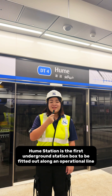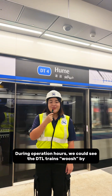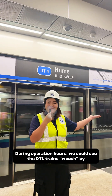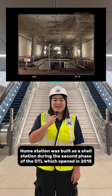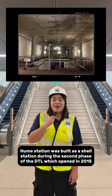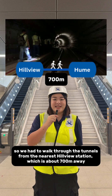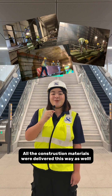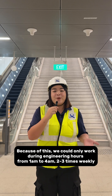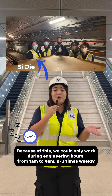Hume Station is the first underground station box to be fitted out along an operational line. During operational hours, we could see the downtown line train pass by. Hume Station was built as a shell station during the second phase of the downtown line which opened in 2015. So we had to walk through the tunnels from the nearest station, which is about 700m away. All the construction materials were delivered this way as well. Because of this, we could only work during engineering hours from 1am to 4am, about 2 to 3 times weekly.